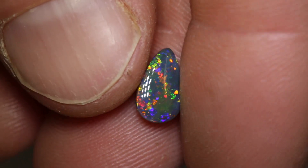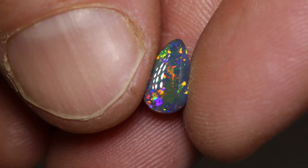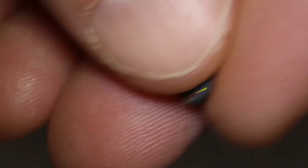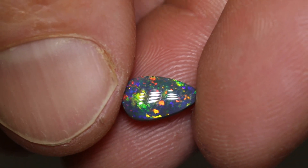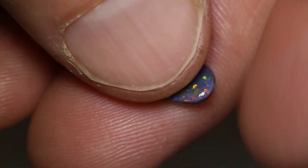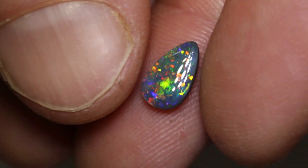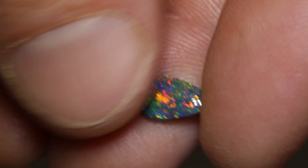This gem drop-shaped black opal weighs 0.90 carats and measures 9.5 by 5.5 by 2 millimeters thick. It's an N3 with a brightness of 3 to 4, has all of the colors, and a nice medium dome. Very, very nice pendant stone or even a ring stone. Those colors are gem — very nice.